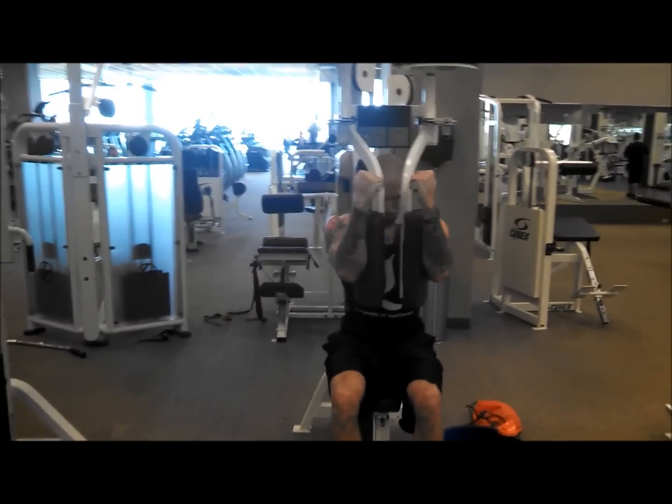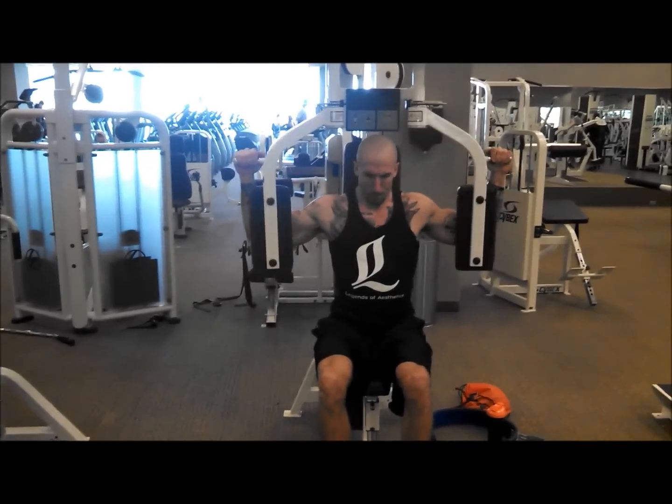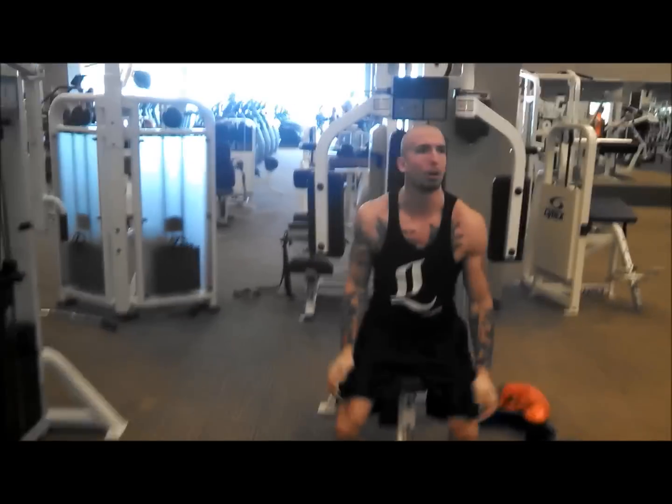Here's some pec deck. I don't like going past parallel — I like to stop just before and then get a good squeeze in the middle.